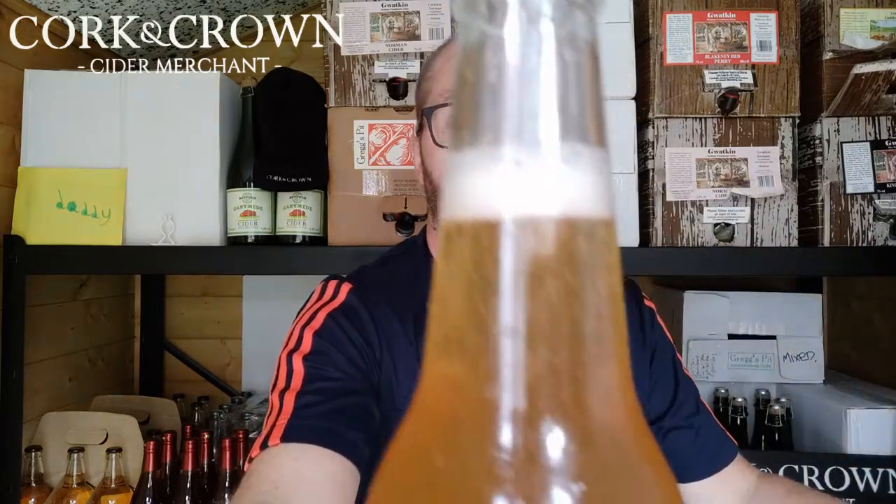So, Cidre Breton — nice and cloudy. Unfiltered, keived, and 100% apple juice. Fizzy — you can see that fizziness. Let's pour it out.